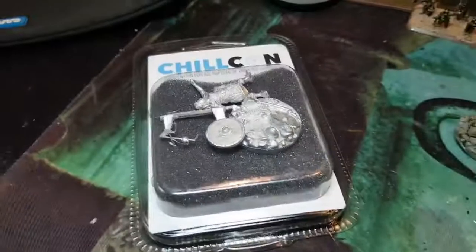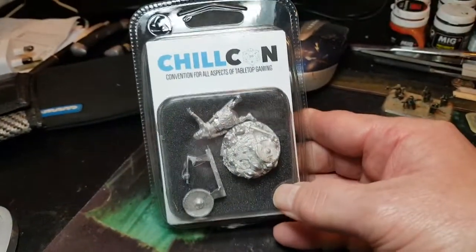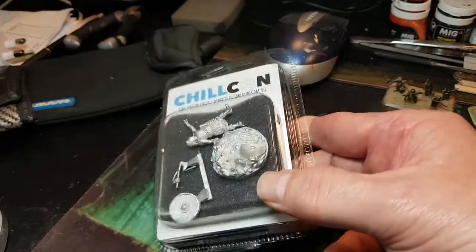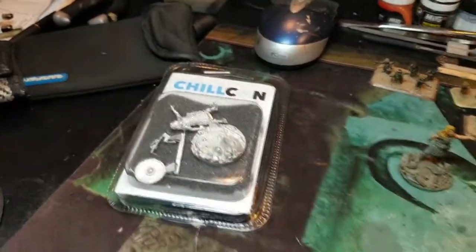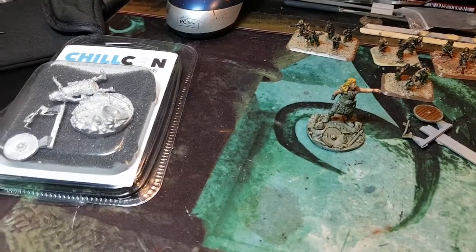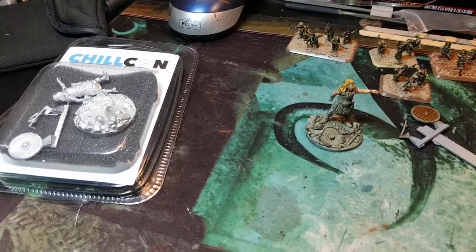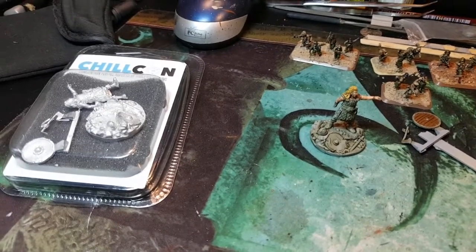If you want to win this supermodel from Chillcon 2018, all you have to do is leave a comment in this video saying that you're going to mention Chillcon in your next video. That's all you've got to do, and I will post worldwide. Thanks for watching, see you in the next one.